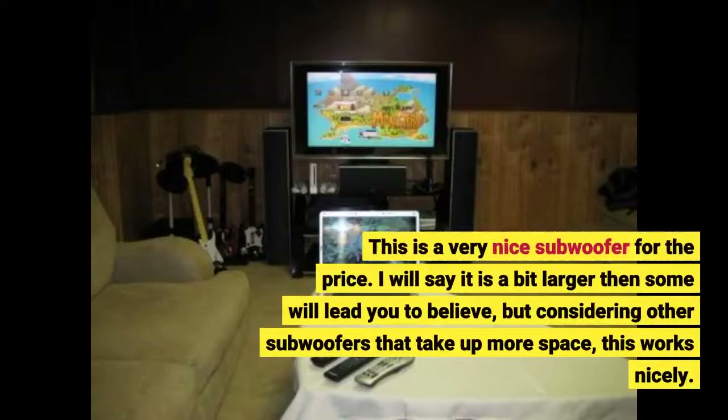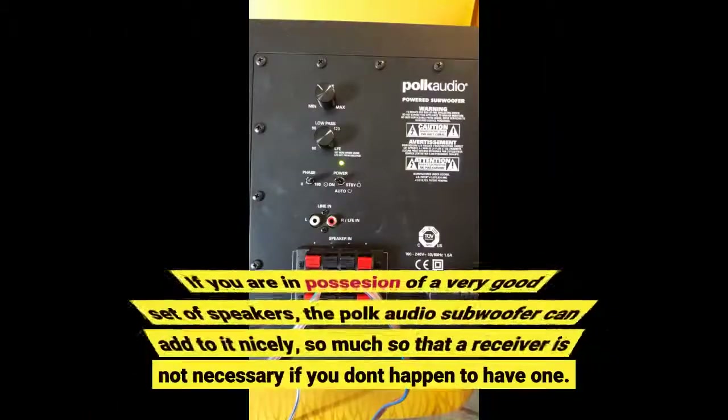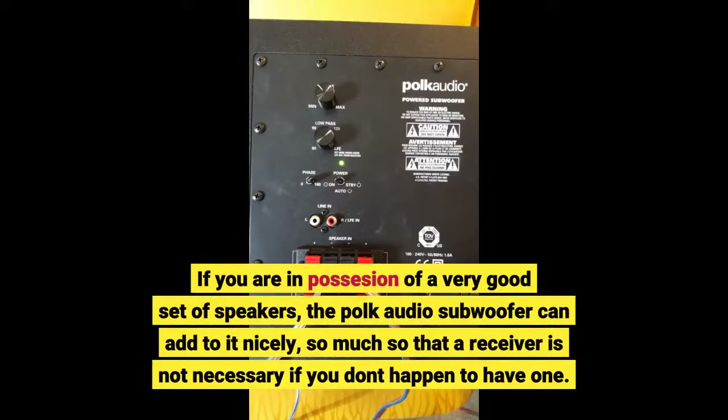This is a very nice subwoofer for the price. I will say it is a bit larger than some will lead you to believe, but considering other subwoofers that take up more space, this works nicely. If you are in possession of a very good set of speakers, the Polk Audio subwoofer can add to it nicely, so much so that a receiver is not necessary if you don't happen to have one.